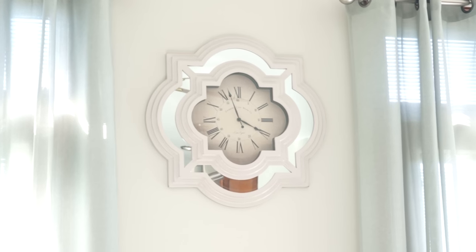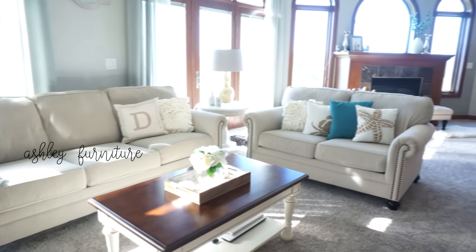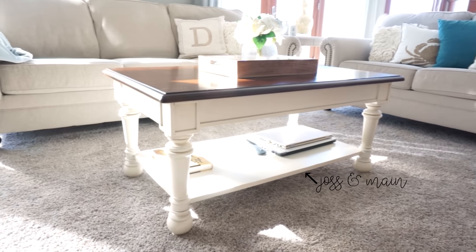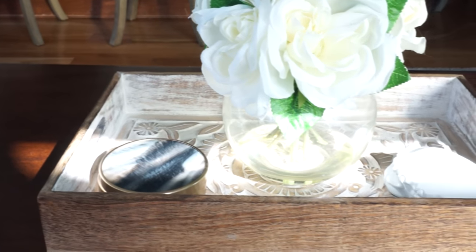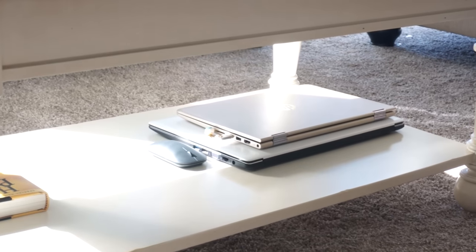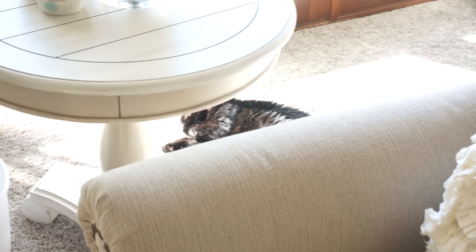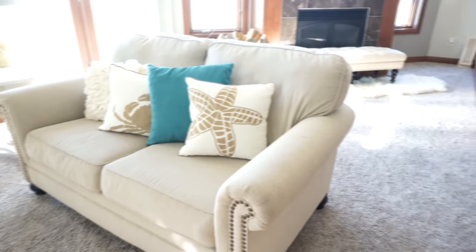This is what our couch or sofa looks like — we just have it arranged like this. The clock is from TJ Maxx and the curtains are also from TJ Maxx. Our couches are from Ashley Furniture — we got them a few years back but I believe they still sell it. The pillows are from Target, Michael's, and Amazon. The coffee table is from Jaws and Main. We still have some old furniture from our old house. On the coffee table we have a simple tray, flowers, a cloche from Target, and I think the crab is from TJ Maxx too. Underneath the coffee table we keep our laptops.